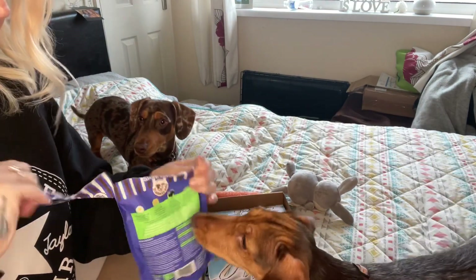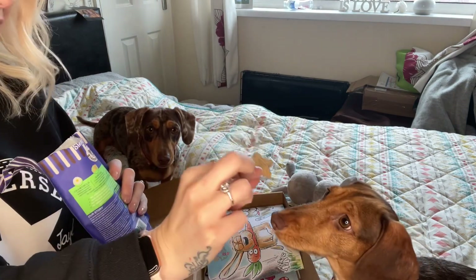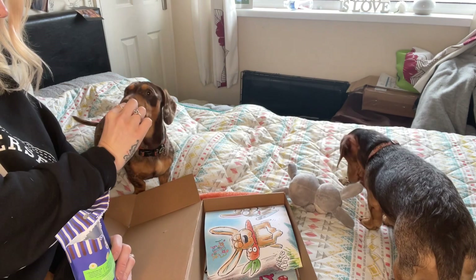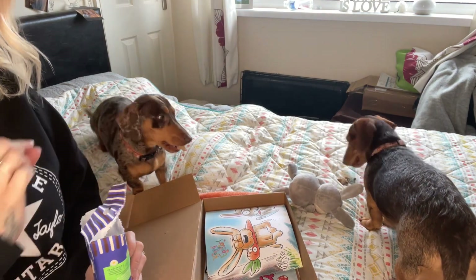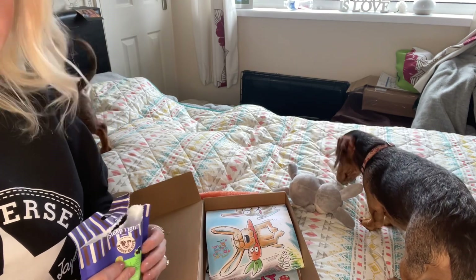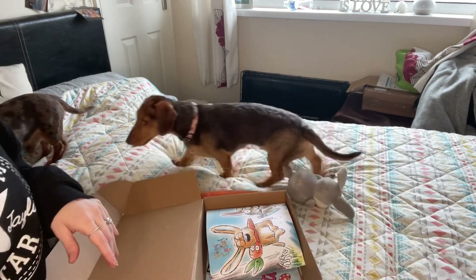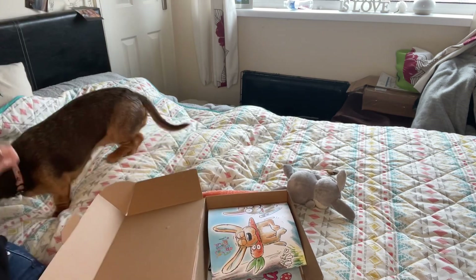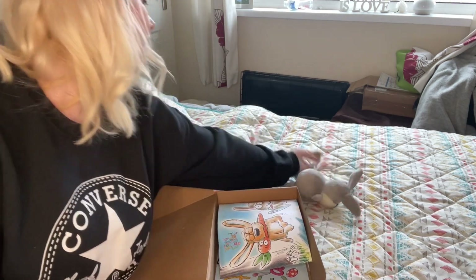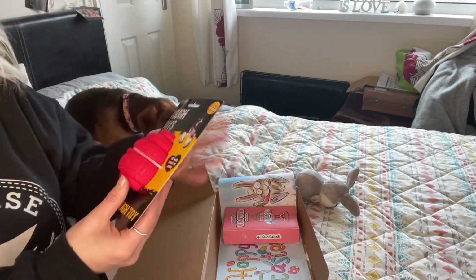What do you think, guys? Meggy likes this one! One for Meg, one for Fudge. Fudge is not as interested in food as Meg is — Meg is mega interested in food as you can see. No, you can't have Fudge's — there's yours, look! Good girl.